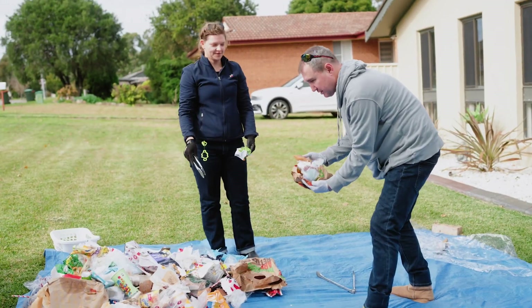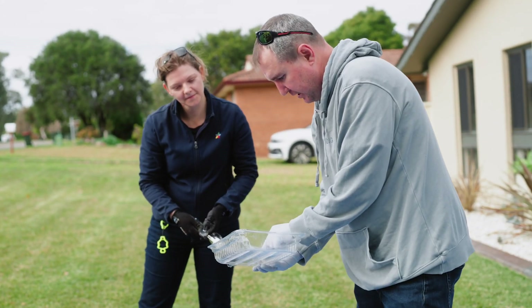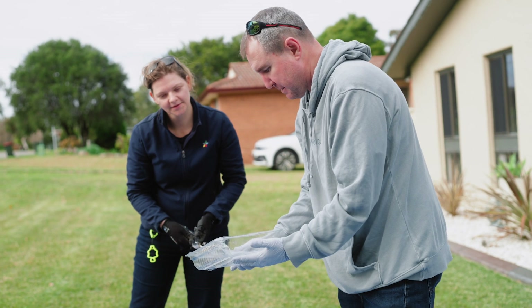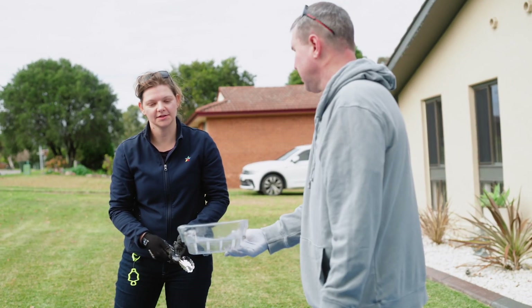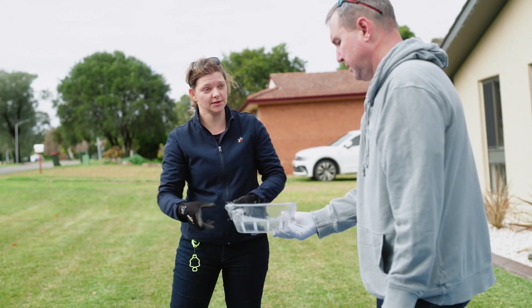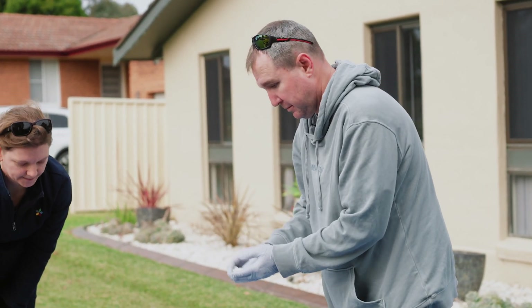There's a food container here with food in it, so that food can go in the FOGO. It says 'try recycle' — that's the part we spoke about, film leave attached. So these are great examples of how the packaging industry is modernising.